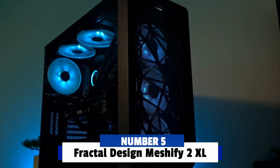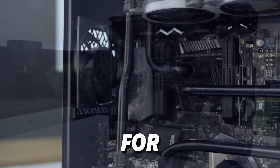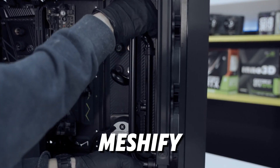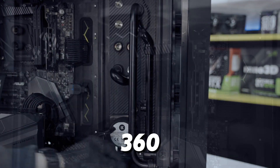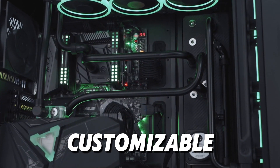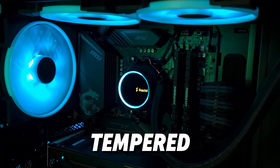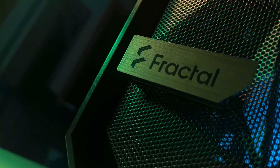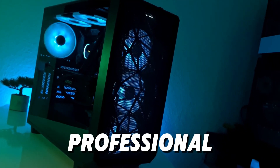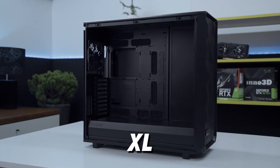Number 5: Fractal Design Meshify 2 XL. In the middle of our list at number 5 is the Fractal Design Meshify 2 XL. Known for its high airflow and spacious interior, this case is perfect for water cooling enthusiasts. The Meshify 2 XL can handle up to three 360mm radiators, along with support for multiple reservoirs and pumps, making it highly customizable for advanced cooling setups. The front and top mesh panels ensure excellent airflow, and the tempered glass side panel lets you showcase your build. Fractal's attention to detail in cable management and component layout makes it easy to create a clean, professional-looking water-cooled rig. If cooling and flexibility are your top priorities, the Meshify 2 XL is hard to beat.